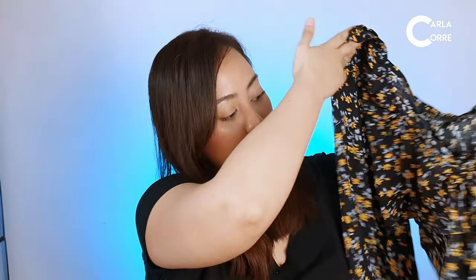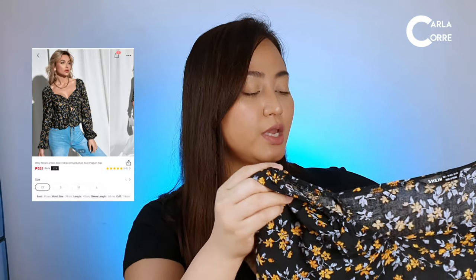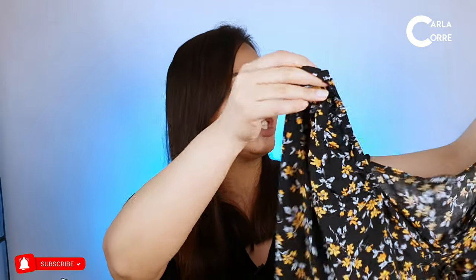The first item I got from Shein is this long sleeve peplum top. I got this for 434 pesos. I'm not really sure what the material is called, but it is actually a crop top. I'll just show you how it looks.